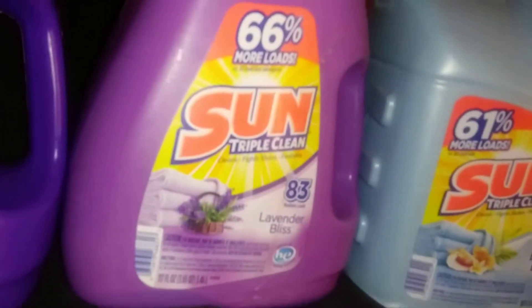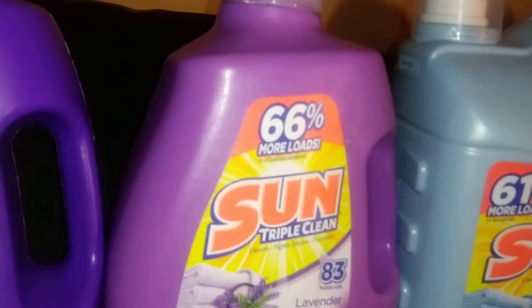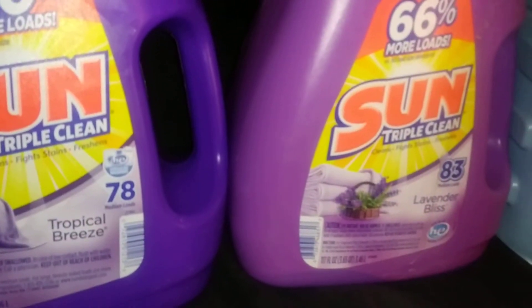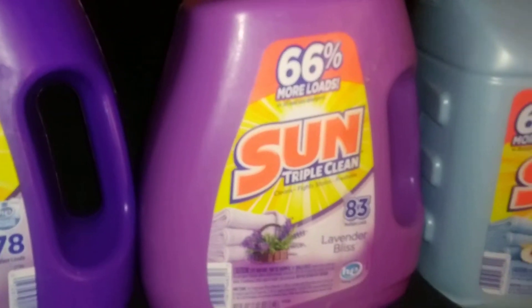I got introduced to Sun by my daughter and it's not a bad laundry detergent, unless you have super oily or super dirty clothes. I always throw in a little OxiClean-type powder and I have no problem with it.